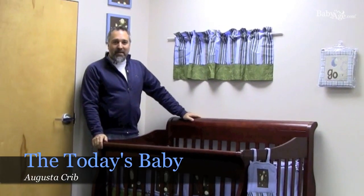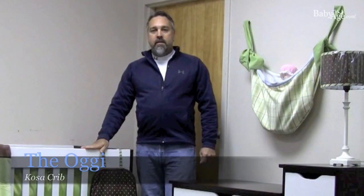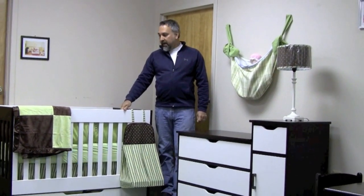Here's the Today's Baby Augusta crib. This is a traditional front-to-back sleigh crib. This COSA collection features a more modern design — it's a very minimalist approach towards looking at a crib.